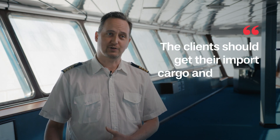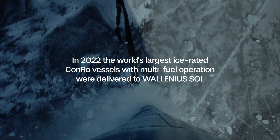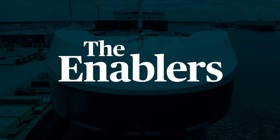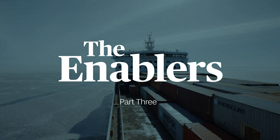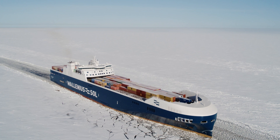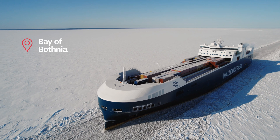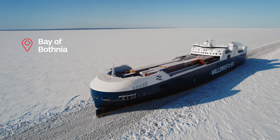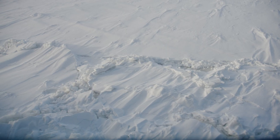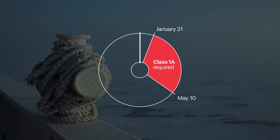Our clients should get their import cargo and ship out their export cargo all year around with us. If we want to be here to serve our clients all year around without any limitations, we have to have Super 1A. We are allowed to be in the most tough ice conditions here in Bay of Botnia, so we don't have any limitations regarding the season of the year. We can be here all the time, so we're safe and we're fulfilling all requirements.